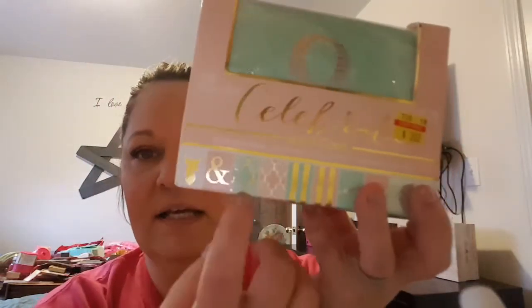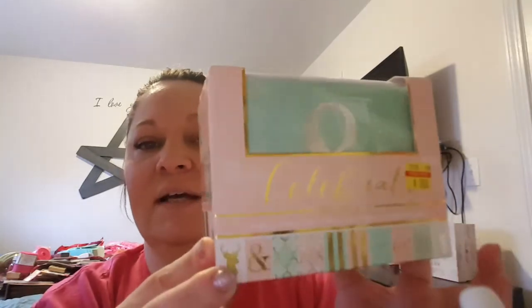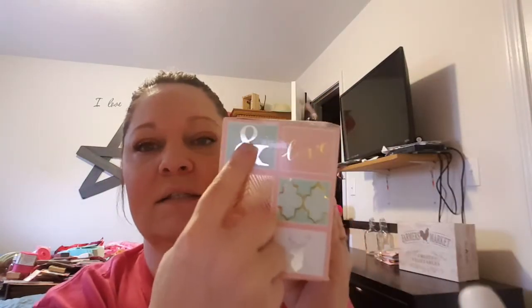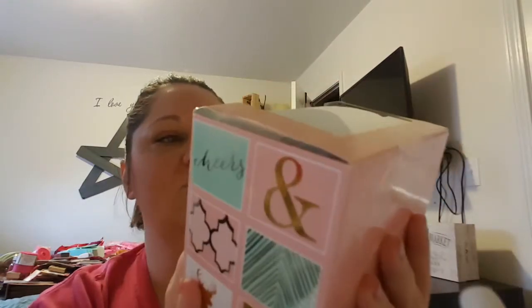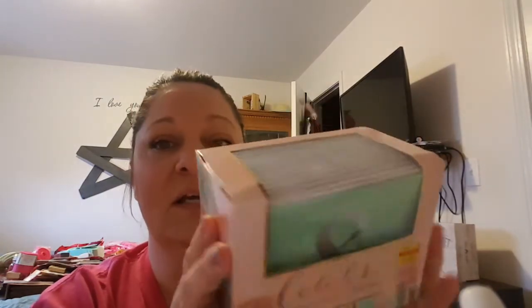The next thing is this box of cards. This was clearanced down from originally 12 bucks down to three bucks, and there are 48 cards and envelopes in here. These are kind of the designs that you get — my favorite colors. I love the deer heads, the stag heads. I love ampersands — super cute designs. For three dollars, these are normally 12 bucks; you just can't really get a better deal than that. This was the only one I saw on the shelf, but if there would have been more, I would have purchased probably four or five of them with different designs. Somebody looks like came in and cleaned it out.